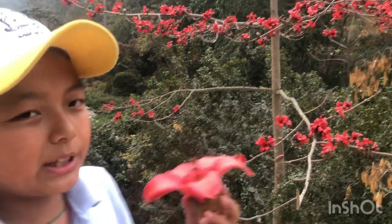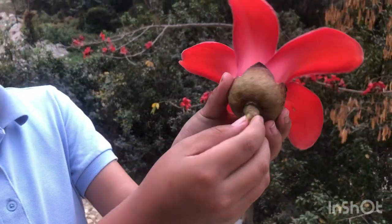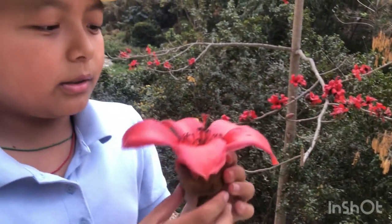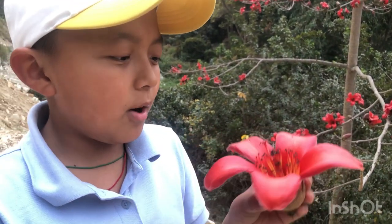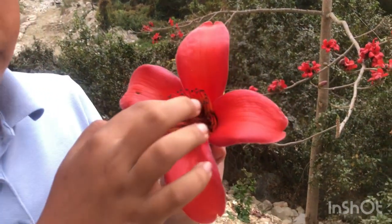If you want to know what the flower looks like up close, here it is — it looks really cool. This is what it looks like underneath. It's definitely a perfect flower because you can see the stigma right here and the anthers as well.